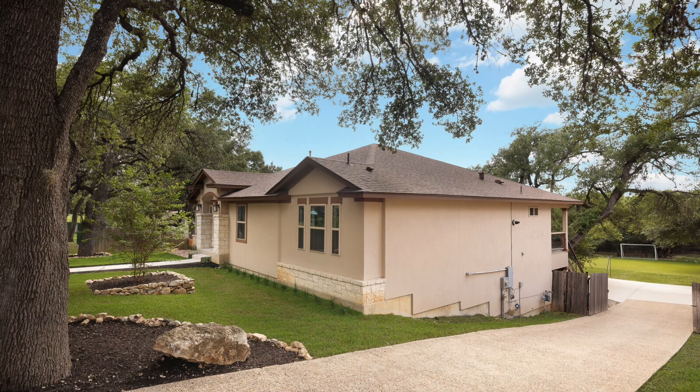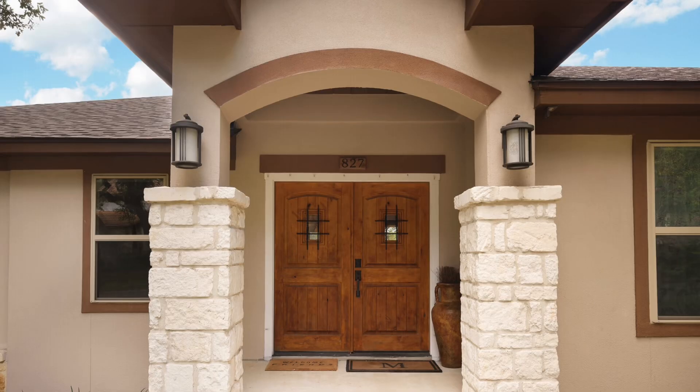This beautiful custom built home is five beds, four and a half baths and is a whopping 4,900 square feet. It's on the market for just under $800,000. And in addition to the five bedrooms, it has an office, a home theater, a gym, and a whole extra suite that could be its own apartment.